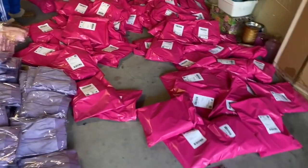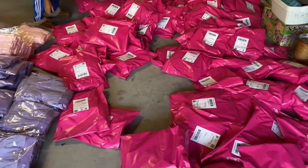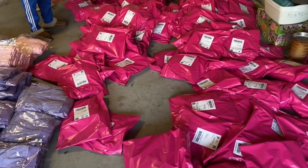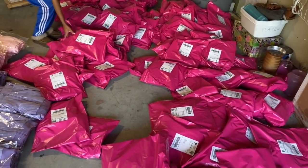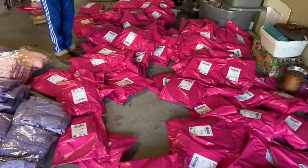The mailman just came and we're about to put our packages in the truck. These are the pre-orders and we're loading them up so they can get shipped out to everyone as soon as possible.